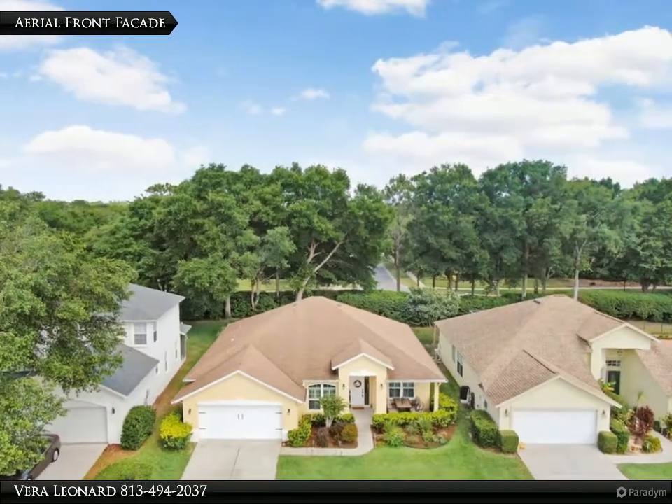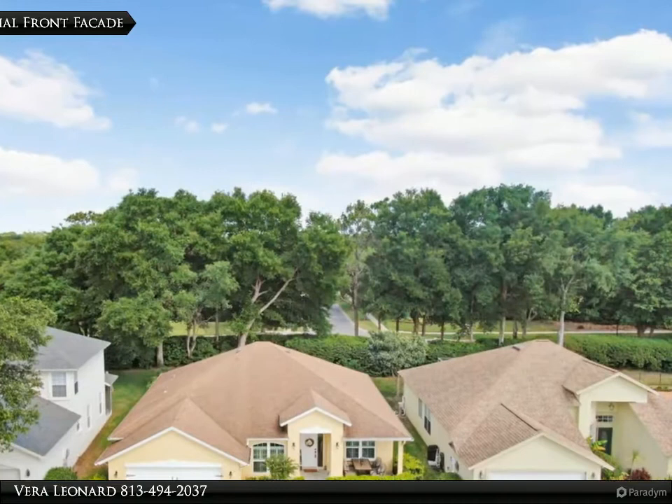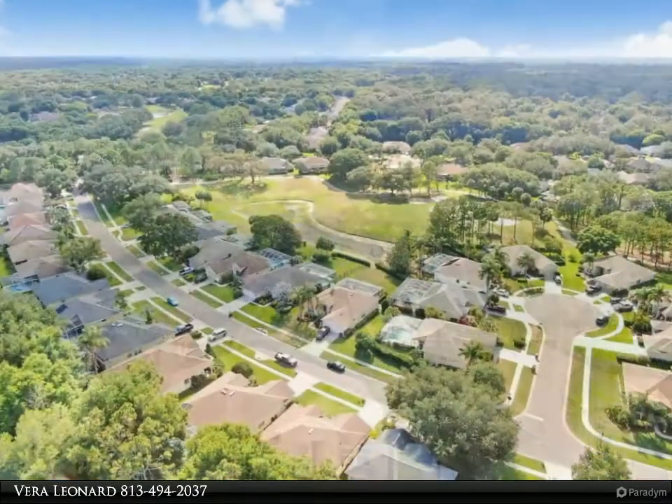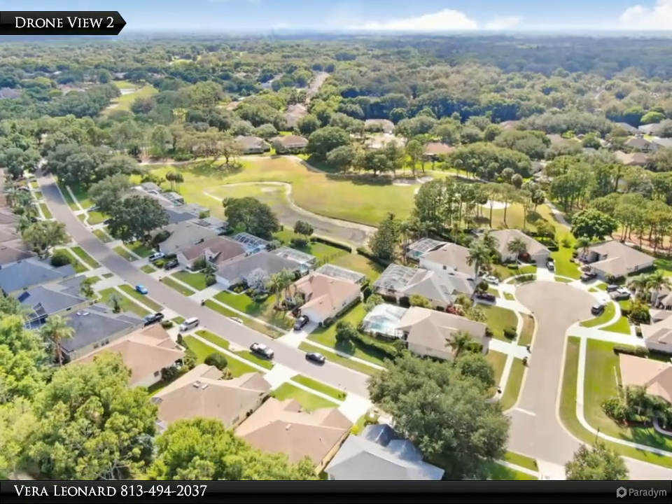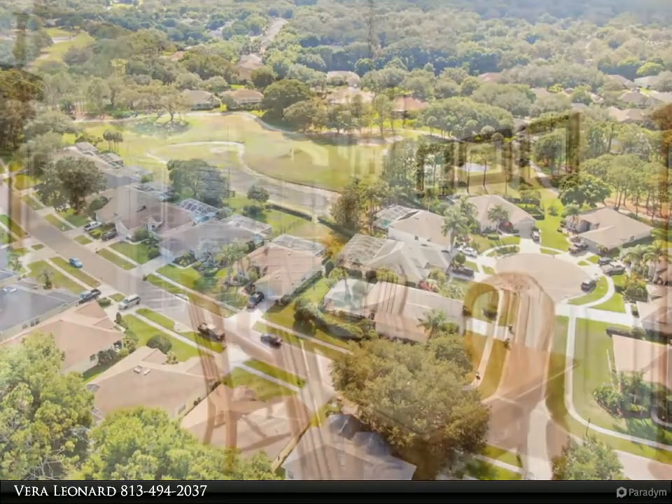This Align Right Realty property video is presented by Vera Leonard — Florida living at its best. Amazing home located in River Hills Country Club with no CDDs. This beautiful home will not last long.